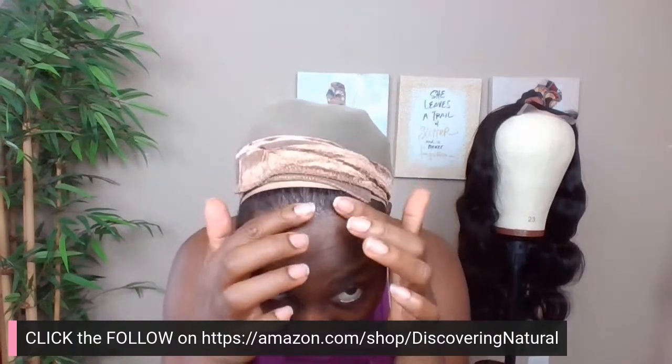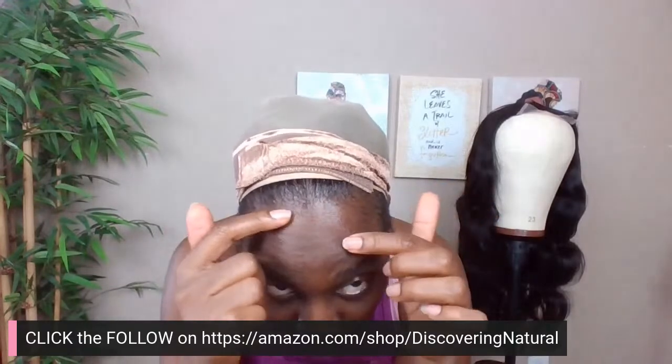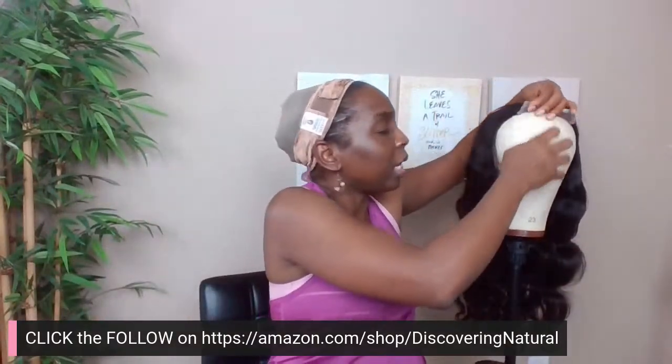This wig grip comes four in a pack — good because I have a big head! You can see how I keep my edges out. You can also wear a wig cap and keep your edges in. Now let's take our wig — the star of the show!